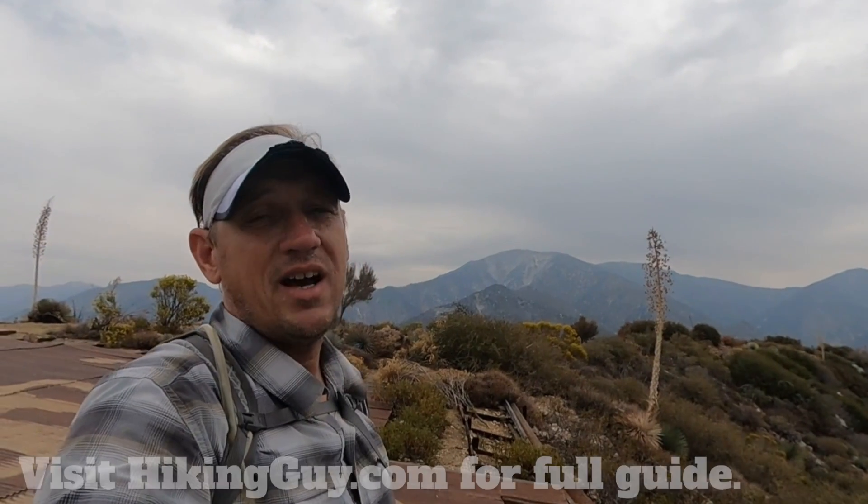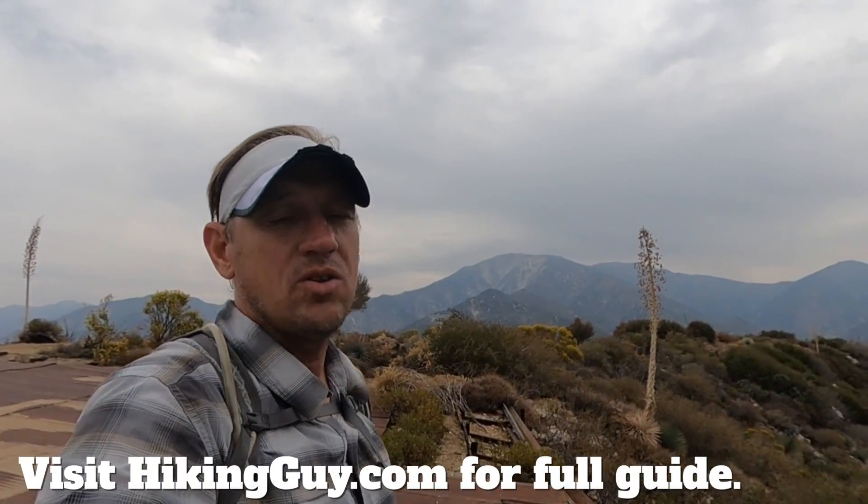Really spectacular views as you climb up here. If you're going to do the hike, make sure you go to hikingguy.com — I have a link to the article under the video — because the parking is a little tricky and I'll give you some other tips on doing it that will be helpful before you head out the door.